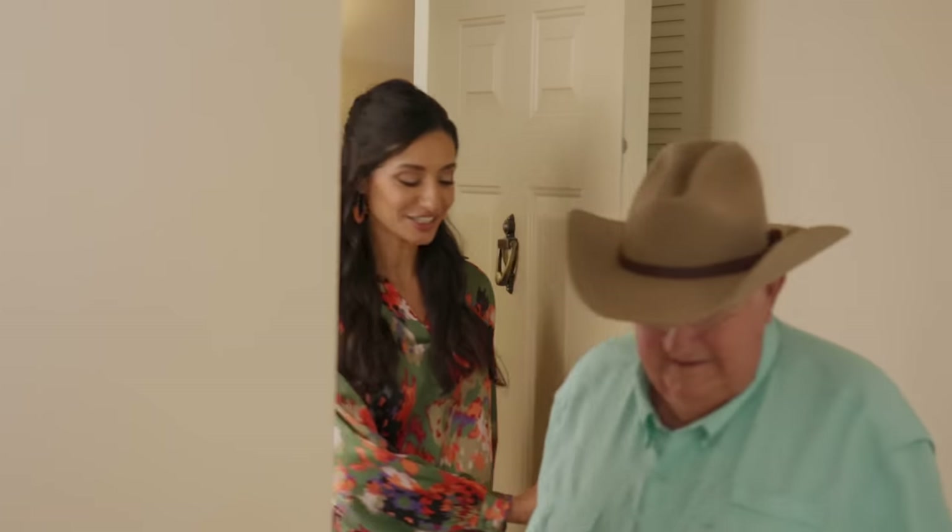Nice to see you. Thank you for having us — hope things are going well. These lovely ladies are your designers, so they're going to transform your space today. You've got your work cut out for you. We're excited!